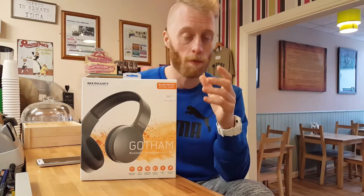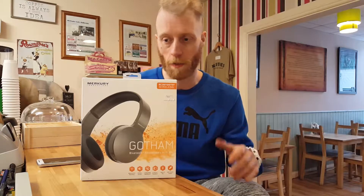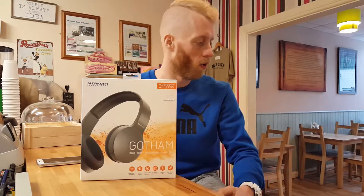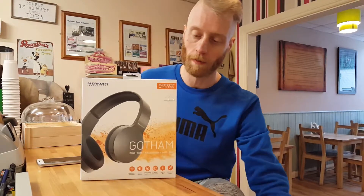Today we're starting with these bad boys — the Mercury Gotham speakers. I picked these up in TK Maxx for 20 euros. I actually picked up a pair of Bluetooth headphones in TK Maxx about six or seven months ago and I use them every day. The build quality isn't fantastic, they're a bit flimsy, but the sound quality is amazing. They're the kind of product where if you break or lose them, you don't care too much because they weren't expensive. A proper pair of Beats or Sennheiser will cost you upwards of 300 quid.